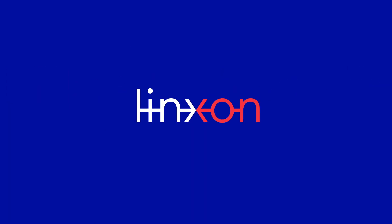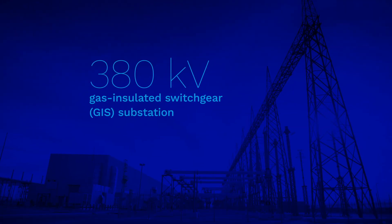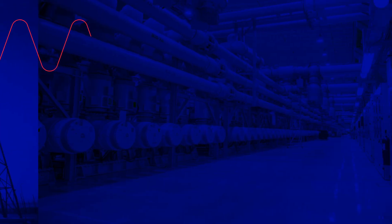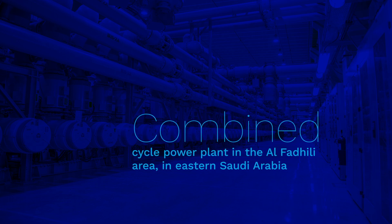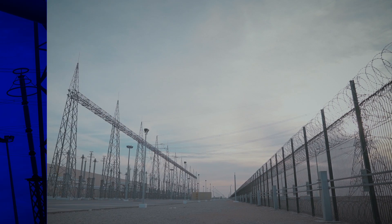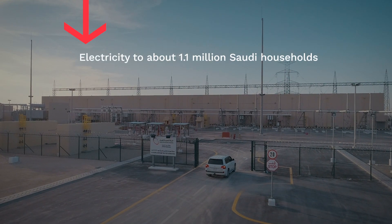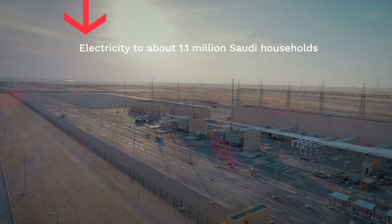Lynxon has supplied a 380-kilovolt gas-insulated switchgear (GIS) substation to a new 1,549-megawatt combined cycle power plant in the Al-Fidhili area in eastern Saudi Arabia. The substation will boost transmission capacity and ensure reliable power supply. The electricity will be delivered to Fidhili Plant Generation Company and a new state grid, and this power plant can supply electricity to about 1.1 million Saudi households.